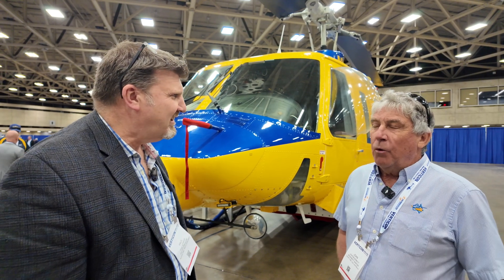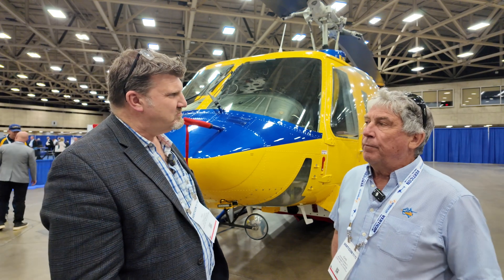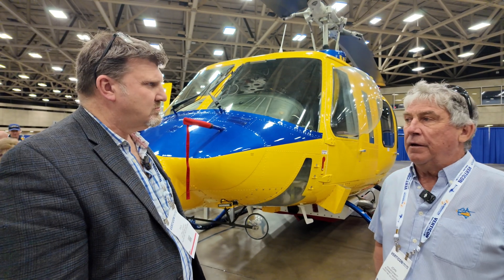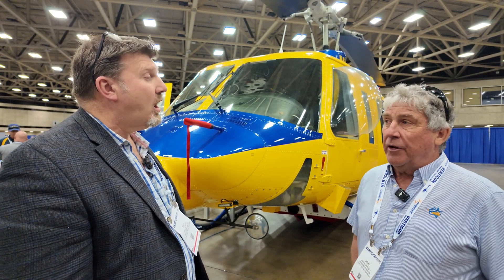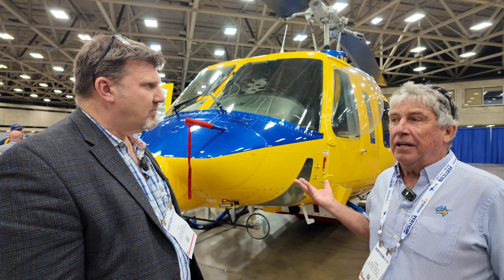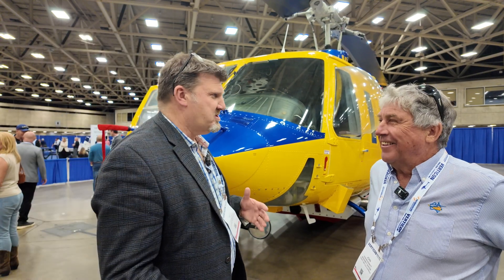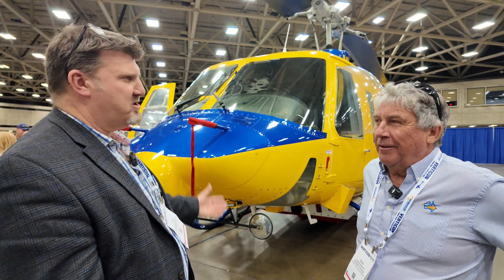I'd say they're quite a rare bird, aren't they? They've become rare, yeah. But we now own the 214 type certificate data sheet — for the B model and the ST — so technically this is actually a McDermott 214. Like Ericsson now own the Skycrane, this is now the McDermott 214.